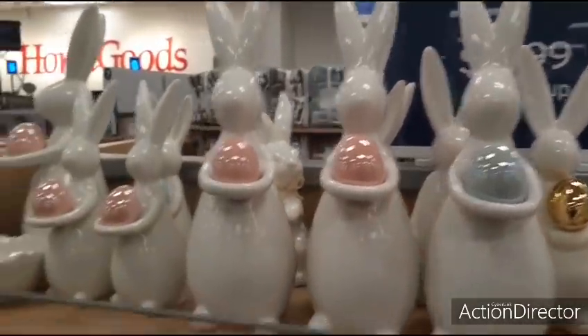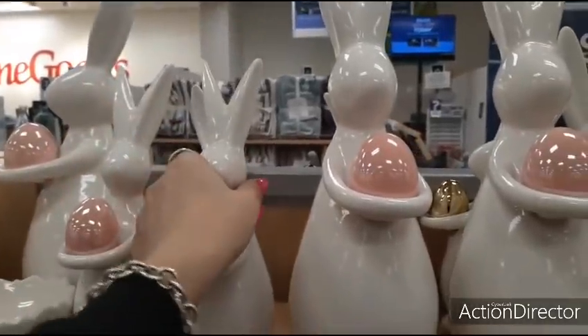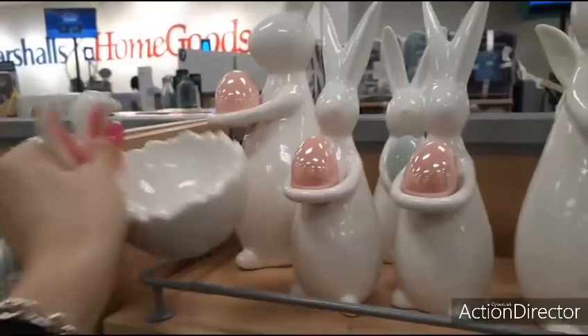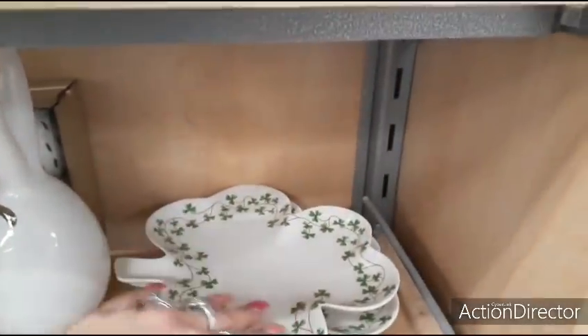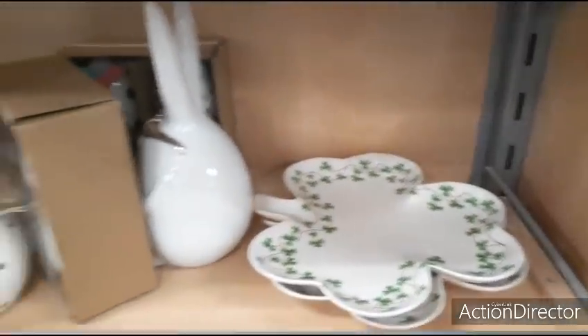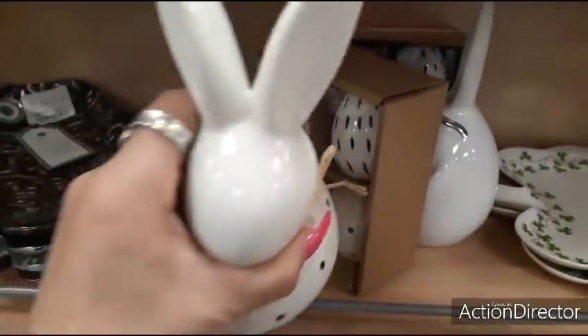The teal, the pink — you can see how much the small ones are. $6.99. $4.99. Look at these — look at the St. Patrick's Day plates, little candy dishes. $4.99. $6.99.